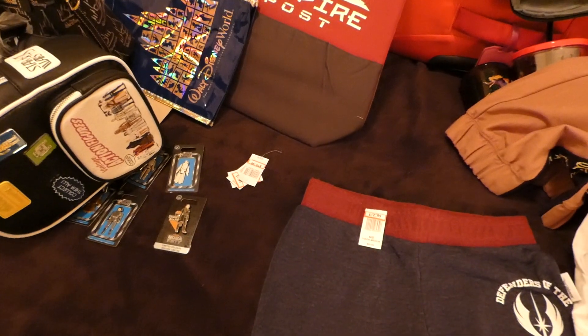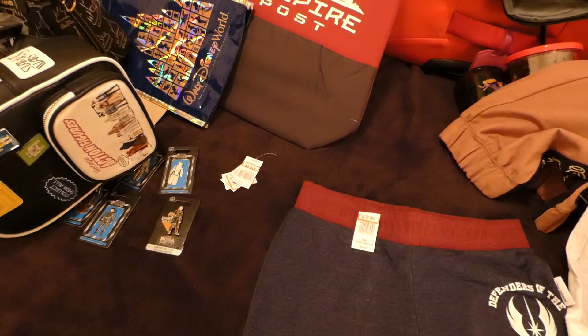So that is what I got at the Disney Character Warehouse on International Drive. Until next time guys — that's a wrap!